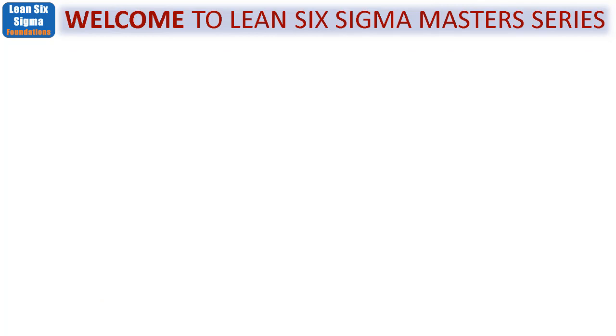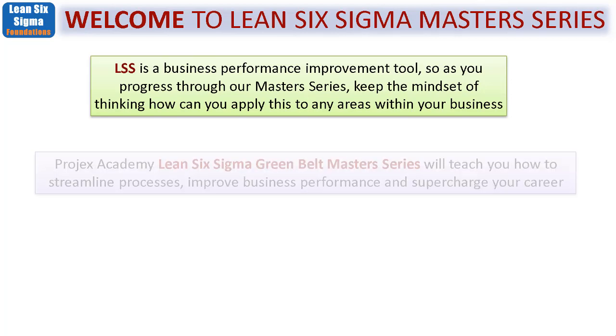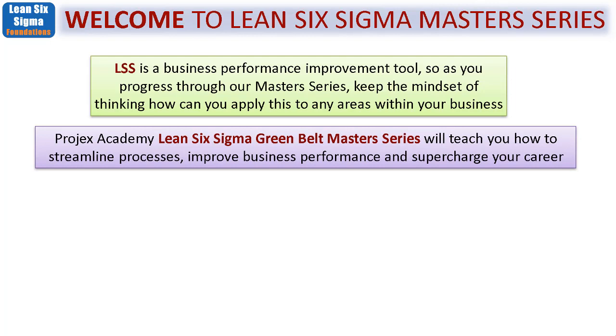You need to be very clear that Lean Six Sigma is a business performance improvement tool, so as you go through our Master Series, keep the mindset of thinking how you will apply these tools to any and all areas within your business. The Projects Academy Lean Six Sigma Greenbelt Master Series will teach you how to streamline processes, improve business performance, and supercharge your career.